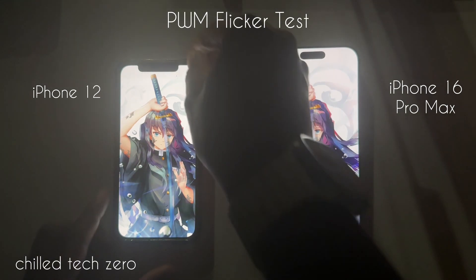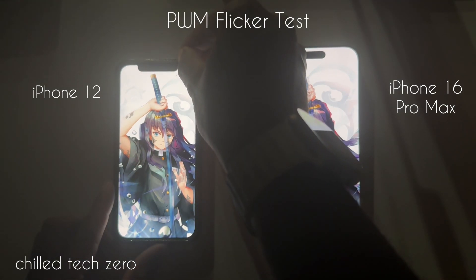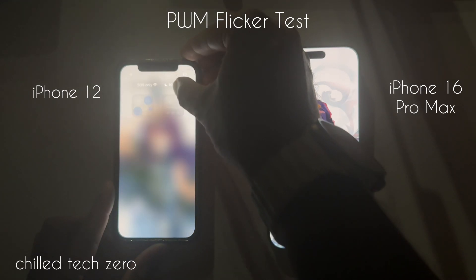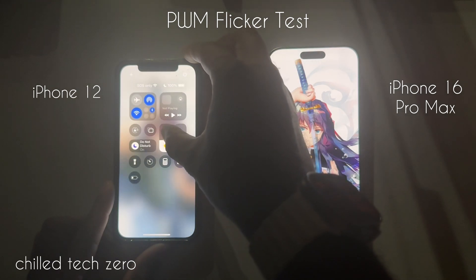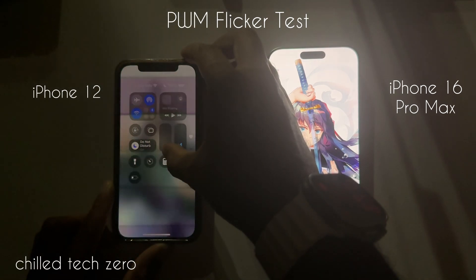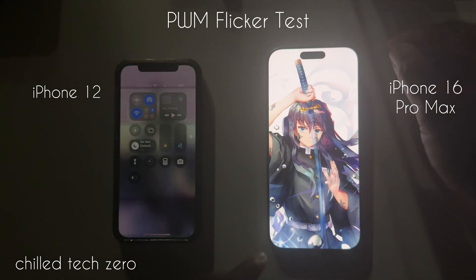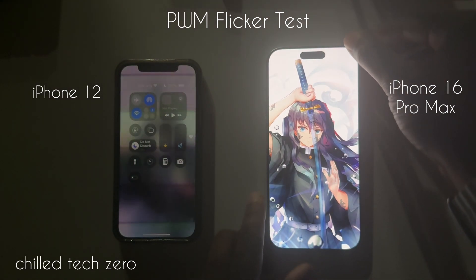So it's worth checking into before you purchase a device — see how you feel when you actually look at it. Not just is it a well-designed device, but how is the display? How do you actually feel when you look at the display? Because there are effects that come from all of the screens that we're looking at day to day.